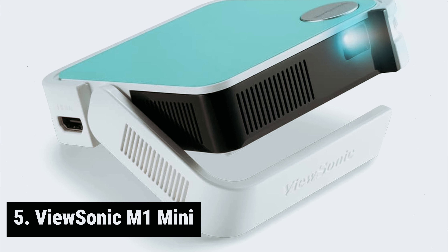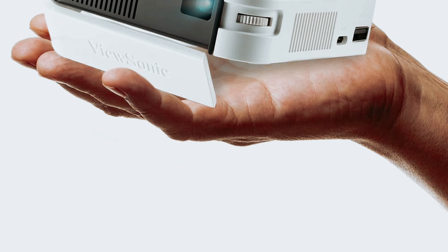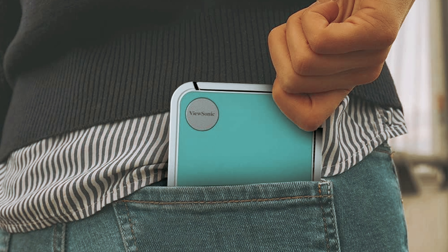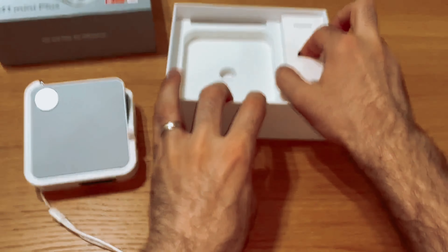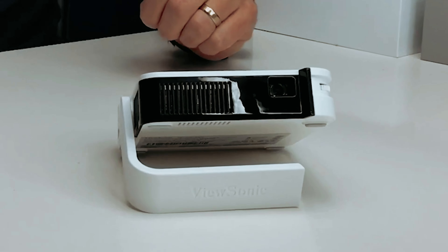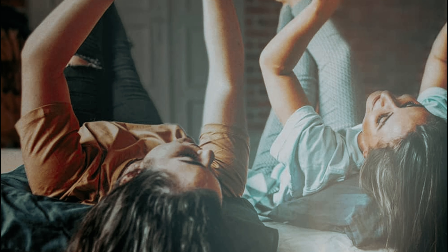Starting our list with number five, we have the ViewSonic M1 Mini. If you're looking for a projector that's as portable as it is powerful, look no further than the ViewSonic M1 Mini. This tiny titan packs a punch, delivering an impressive WVGA resolution in a compact 4x4-inch frame that fits neatly in your pocket or purse. Whether you're streaming your favorite shows, watching sports, or giving presentations on the go, this projector has got you covered. The integrated JBL speaker is a game changer, producing rich room-filling sound that belies its diminutive size.